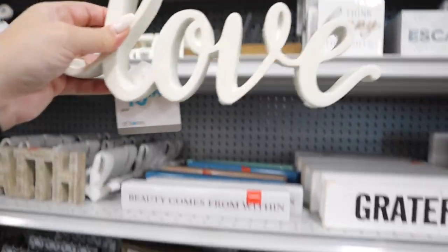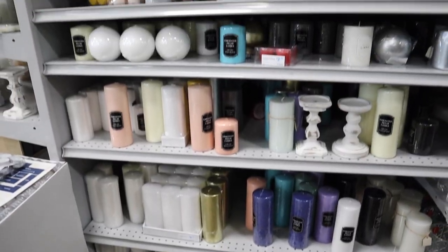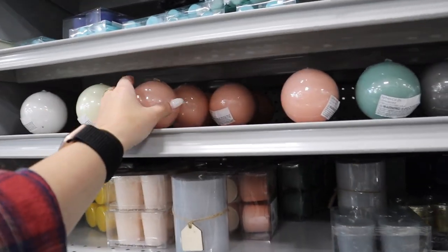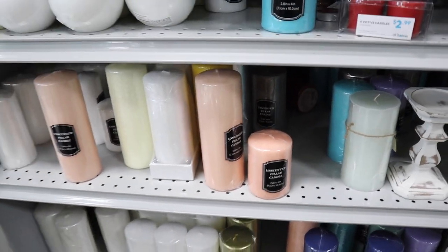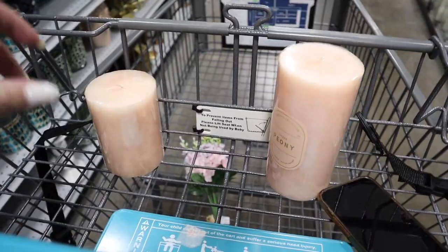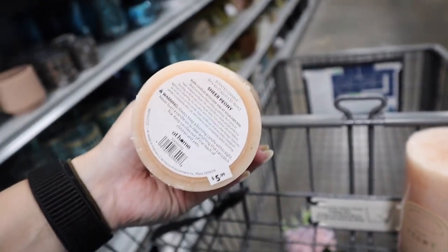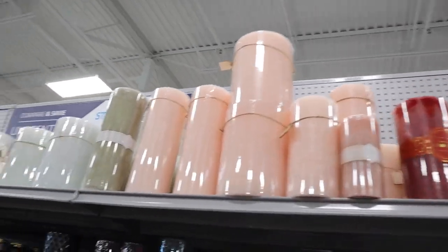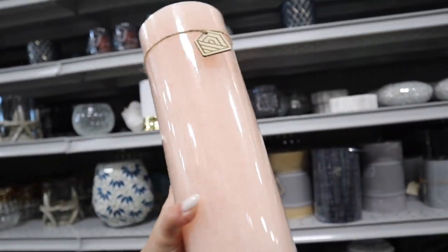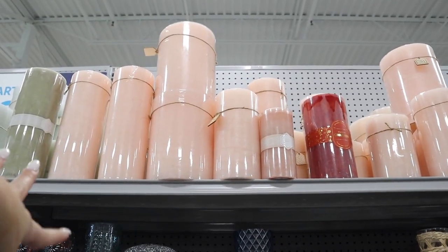Little shelf decor pieces like this for $10.99 that say 'love' would be perfect for Valentine's Day — just found over in the normal home decor section. Pillar candles make really great decor and they sell them in every single color. They have these fun round ones and taller pink ones. I really like these two with a pinky peachy marbled coloring — the smaller one is $5.99 and the medium size is $6.99, perfect for Valentine's Day. They also have massive ones for bigger spaces — that larger one was $14.99.